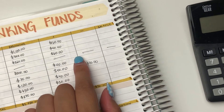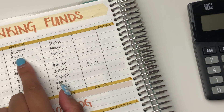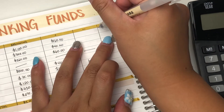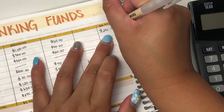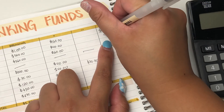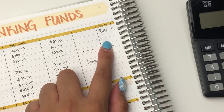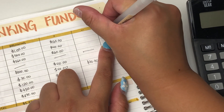And now we basically just add all of that. So $1,130 plus $160 is $1,290. And then $340 plus $40 — $380.